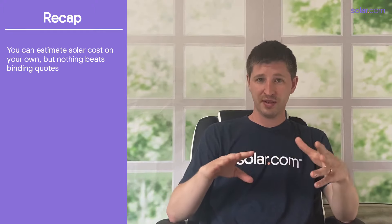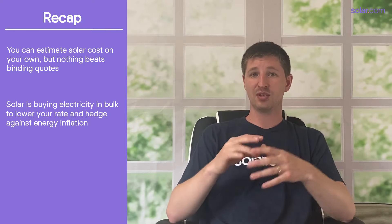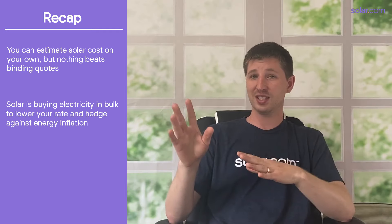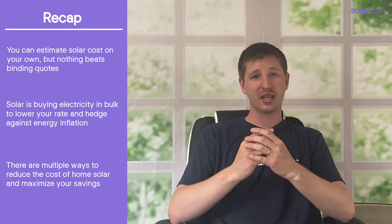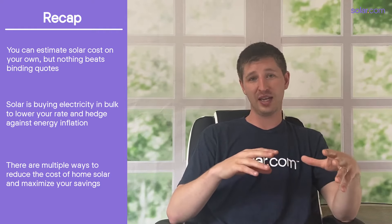So what did we learn today? First, there are a few ways to estimate the cost of going solar, but nothing beats getting binding quotes from reputable installers in your area, and you can do that right here on Solar.com. Second, solar is like buying electricity in bulk — not only does it lower the cost per unit of electricity, but it serves as a hedge against rising electricity rates. And third, claiming incentives, comparing multiple quotes, and improving your credit score can all help reduce the cost of going solar and increase your energy cost savings. Click the link in the description to visit the Solar.com Learning Center, or connect with an energy advisor to get binding quotes from reputable local installers. I'm Sam from Solar.com — don't forget to like and subscribe and leave me questions in the comments below.